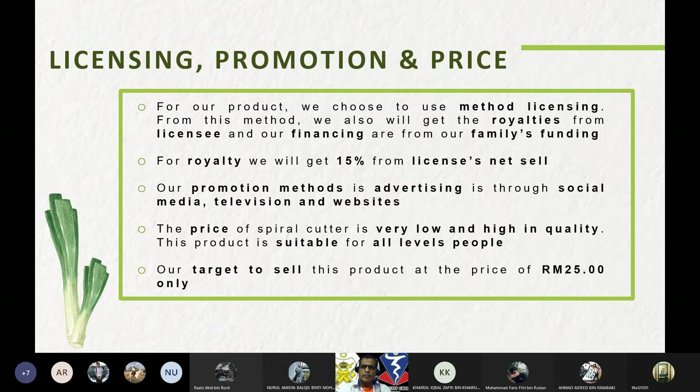For licensing, promotion, and price: we chose to use a licensing method, from which we will also receive royalties — 50 percent from license net sales. Our promotion methods include advertising through social media such as Instagram and Facebook, television, and websites. The price of the spiral cutter is very affordable and high quality. Our target selling price is 25 ringgit.